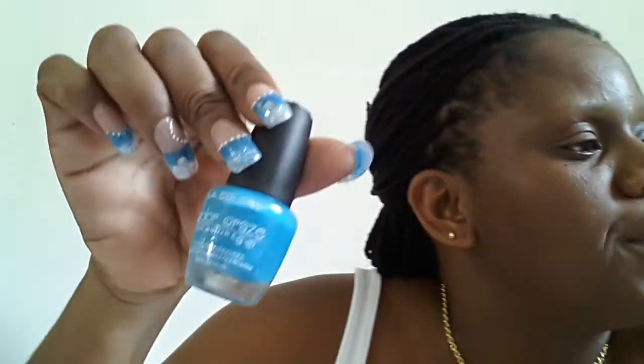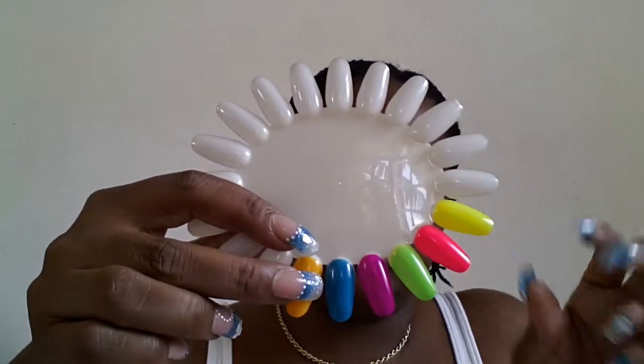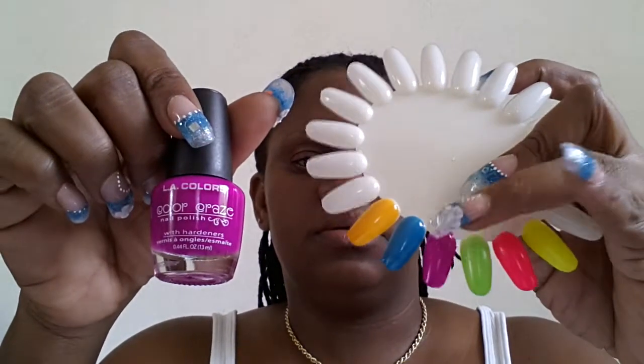Next we have this one by LA Colors, and I actually have this one as well. The name of this one is Aquatic, number 7245. And this is the same one I have — I did two swatches of that as well, two coats. Next we have this pink — it's like a dark pink — and again it doesn't have a name on it but it's by LA Colors. Two coats of that.